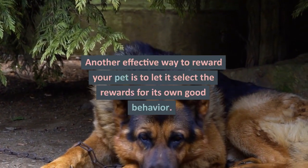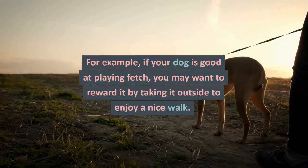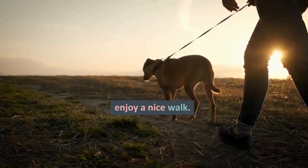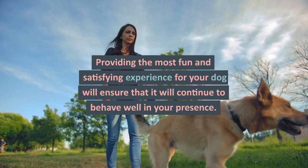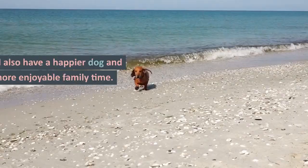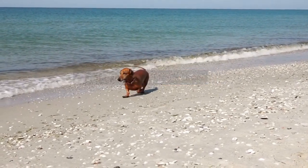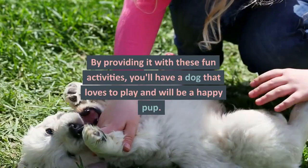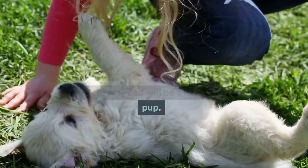Another effective way to reward your pet is to let it select the rewards for its own good behavior. For example, if your dog is good at playing fetch, you may want to reward it by taking it outside to enjoy a nice walk. Providing the most fun and satisfying experience for your dog will ensure that it will continue to behave well in your presence. You'll also have a happier dog and a more enjoyable family time. It is also a good idea to find out what your dog's favorite activities are. By providing it with these fun activities, you'll have a dog that loves to play and will be a happy pup.